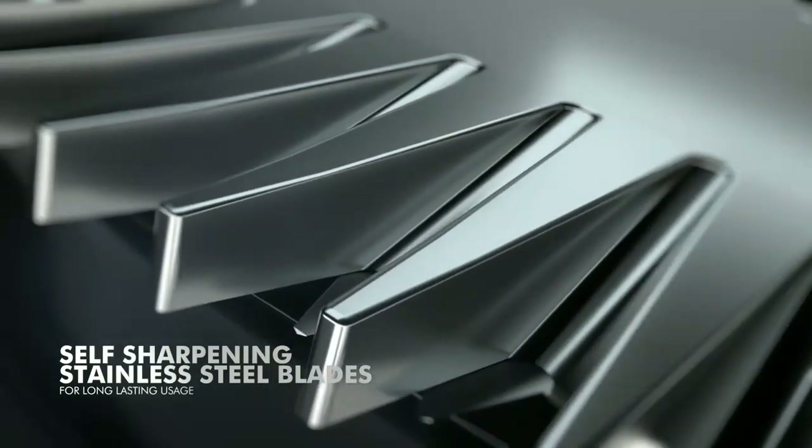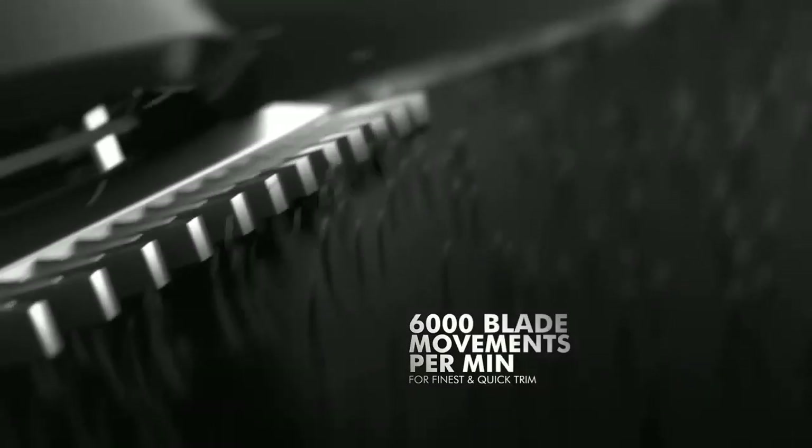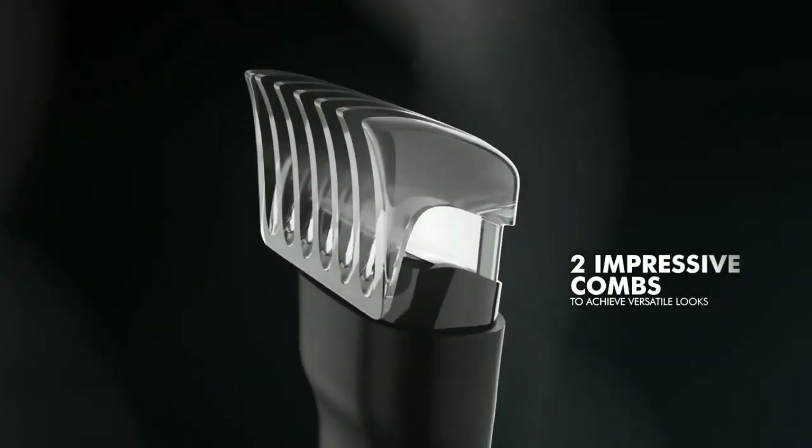The Mi Beard Trimmer comes with a travel pouch, two combs, a brush, and a charging cable. It is priced at Rs 1,199, or around 17 dollars, and is already available for purchase on Xiaomi India's official website.